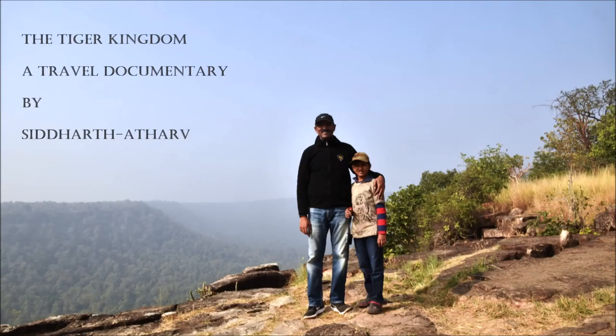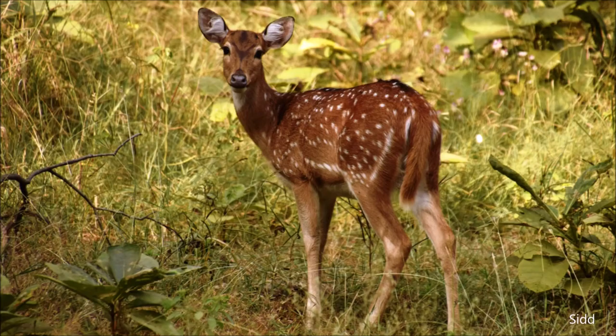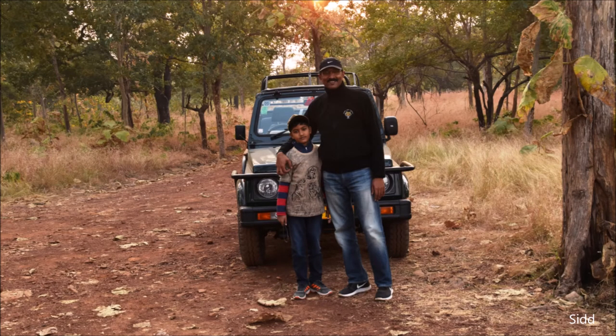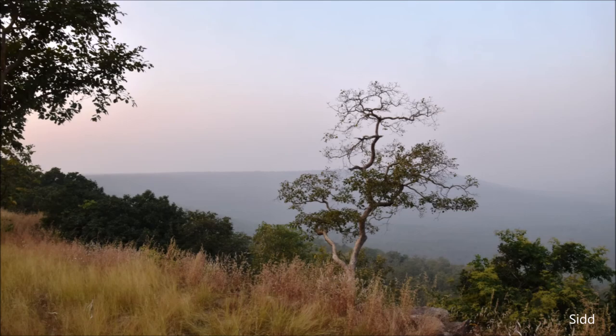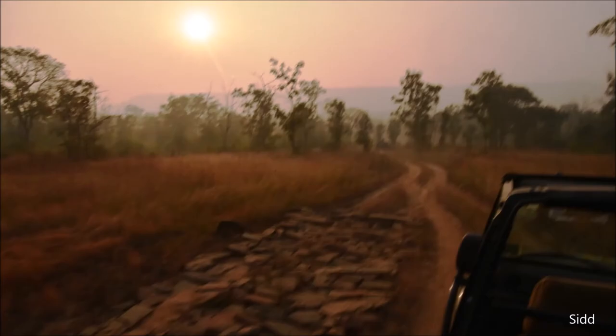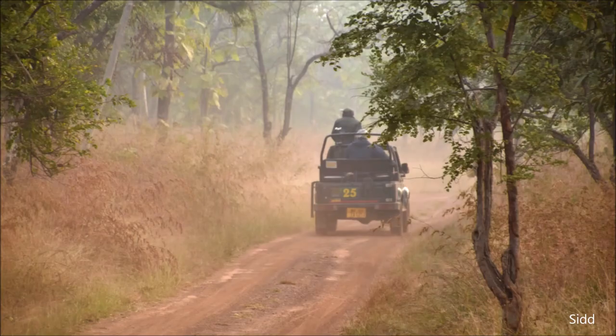Namaste to everyone. Today in this video we will be taking you to an amazing never-before-seen tiger land located in the Vindhya mountains in northern Madhya Pradesh in India. We visited this beautiful tiger sanctuary in 2016, and in this video we will be sharing some glimpses of this amazing forest.